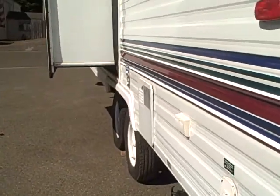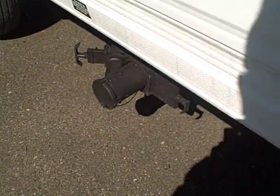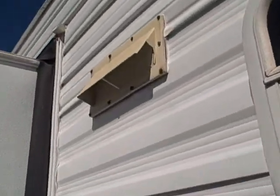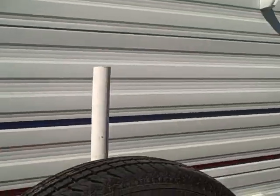Here's the back side of the slide out. You can see the dump valves and power connect. One vent there has got a little crack in it, but that's pretty minimal. Even the side graphics are in good shape. Let's look at the interior.